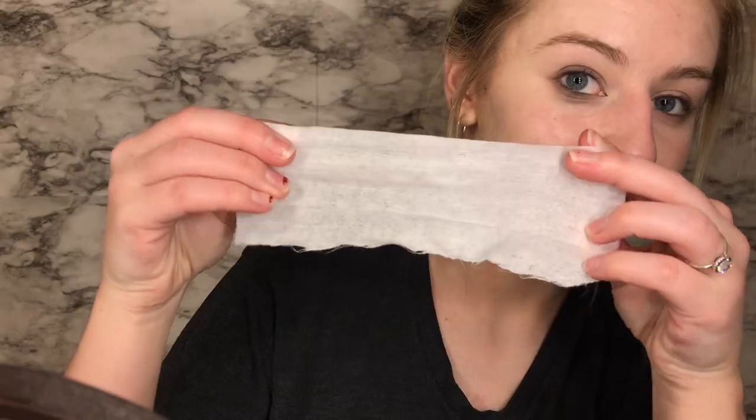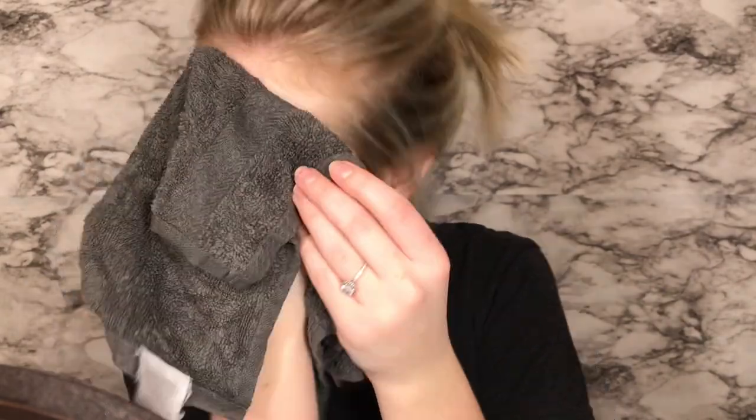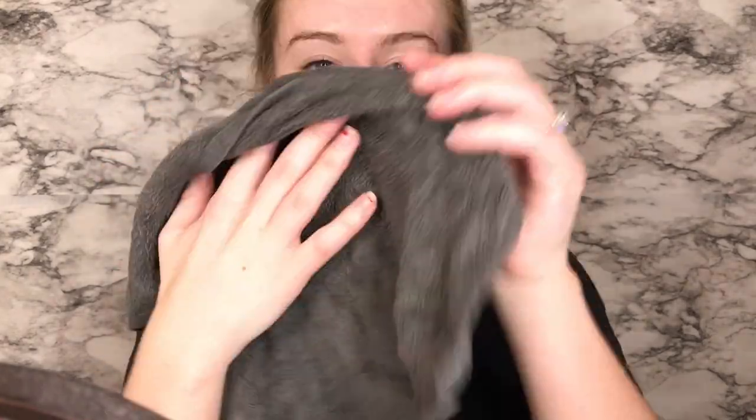Next I'm just taking a makeup remover and wiping some of the makeup off around my eyes. Then I go in with the Dr. Brandt Microdermabrasion Age Defying Exfoliator. I got this in one of my Ipsy bags — here I'm just dampening my skin and scrubbing that in for one to two minutes. The exfoliator is pretty harsh so I'd recommend having your face pretty wet, otherwise it does hurt. After two minutes I just wipe it off with a damp washcloth and my skin is baby smooth again.